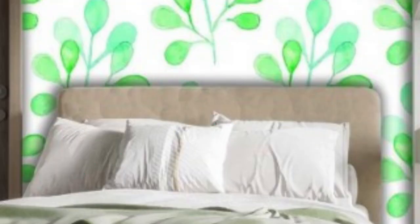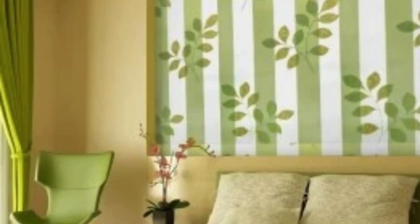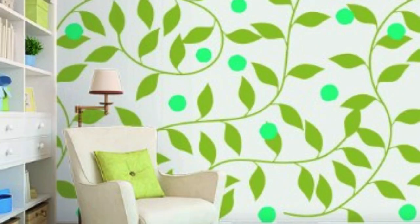The patterns available in regular wallpaper range from subtle textures to more pronounced designs. Geometric shapes, stripes, and floral motifs are common choices for those looking to add a touch of visual interest to their walls without overwhelming the space. The simplicity of regular wallpaper patterns allows for easy coordination with furniture, accessories, and other elements in the room, providing a cohesive and harmonious look.